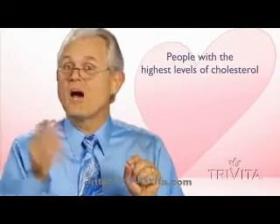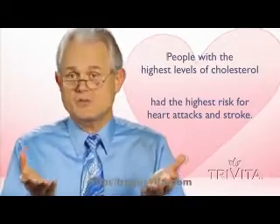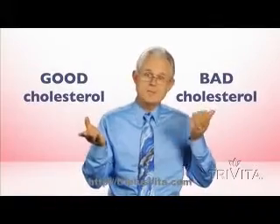By 1961, they discovered that people with the highest level of cholesterol also had the highest risk of heart attacks and strokes. Later, these same scientists discovered that there were two different kinds of cholesterol — the good kind and the bad kind.